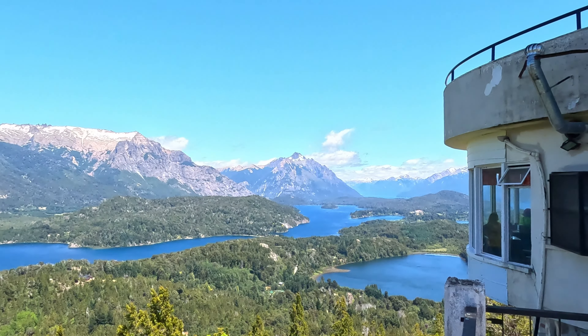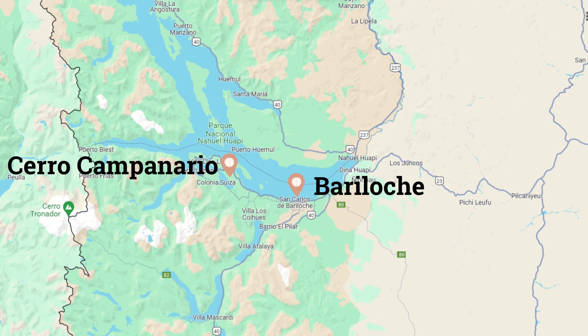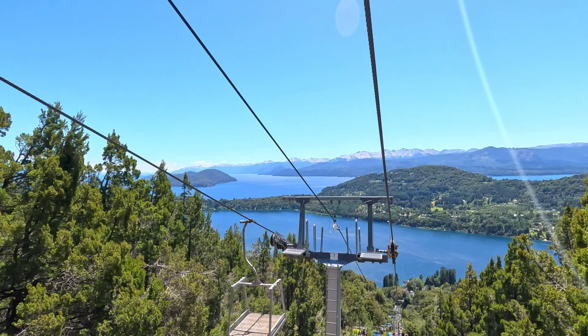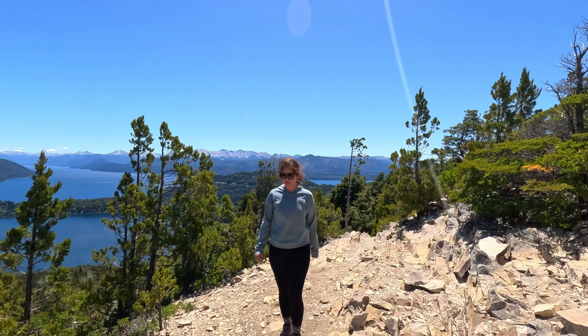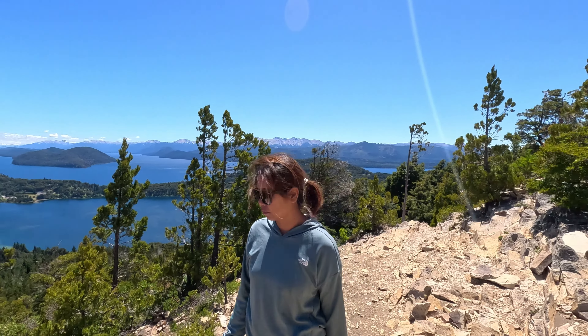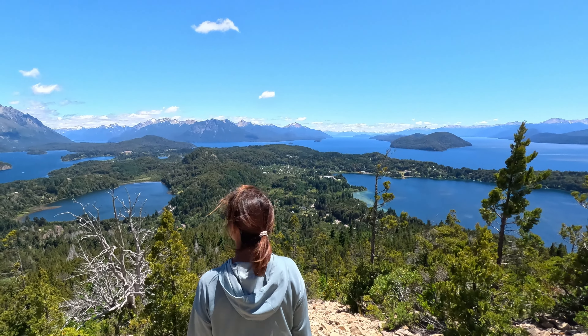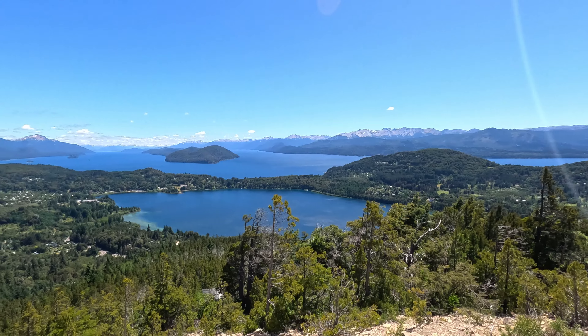Cerro Campanario is a spectacular viewpoint located just outside of Bariloche in Argentina's Lake District. You can hike to the top or catch a chairlift, but no matter how you get there you'll be rewarded with one of the best viewpoints in the world. From the summit you'll have 360-degree views of Lago Nahuelhuapi and the many islands that dot the lake, and if it couldn't get any better it is all framed by snowy peaks.